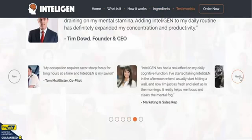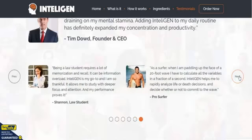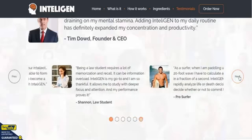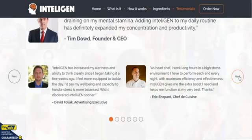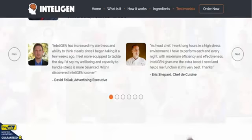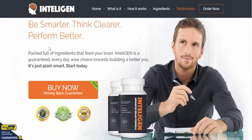Lots of testimonials from sales reps and students — you name it, it's pretty much everything. There's an advertising executive here, and plenty of testimonials for you to read through. The final part of the page says: 'Be smarter, think clearer, perform better.' What more could you say? IntelliGen is one of our favorite brain formulas.